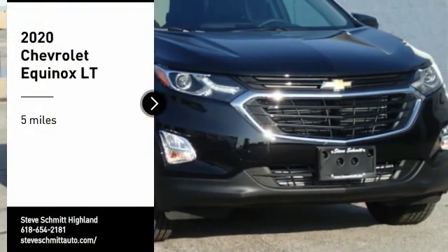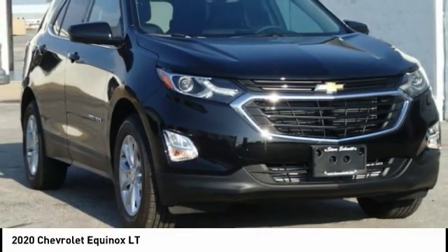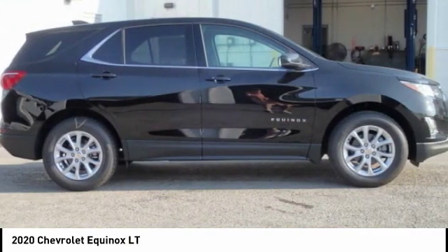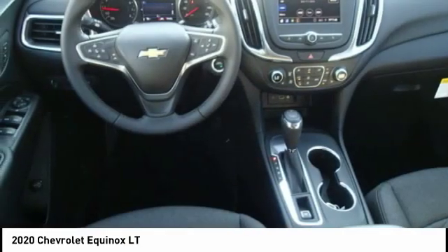Looking for the right vehicle? Check out the 2020 Equinox. Fuel efficiency, safety, and value — that's the Chevy Equinox.